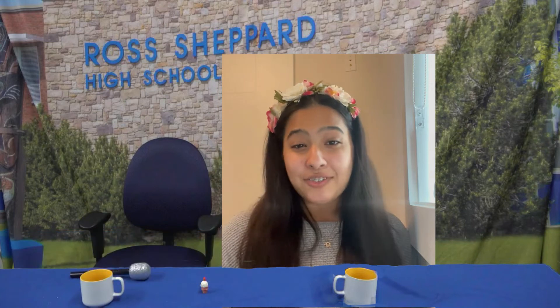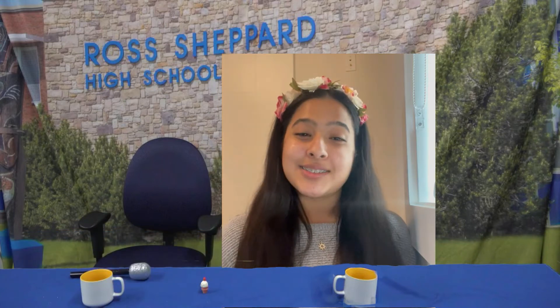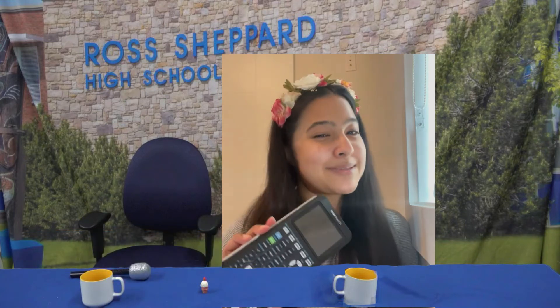Good morning, greatest students and staff in the whole wide world. Today is Thursday, April 29th, and a smart day to be a Fender Bird. Here are your morning announcements.